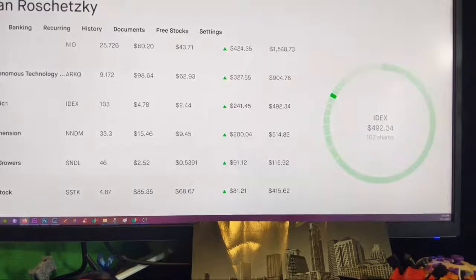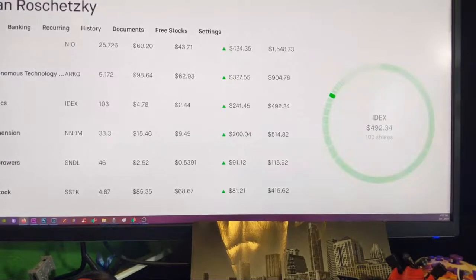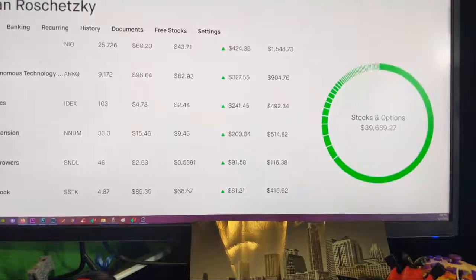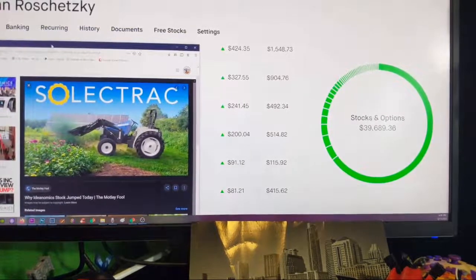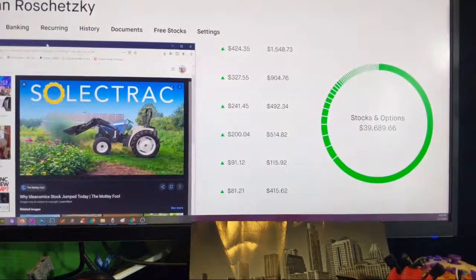Ideanomics. I love Ideanomics — it's one of those cool smaller companies just starting out. My average price in is $244, and right now it's at $478. Ideanomics is an electric tractor company, and I think that's really cool. My mom owns a bunch of tractors and a ranch, so we got Ideanomics right there — the Soul Trac — partnering with that company to try to bring an electric tractor into play.